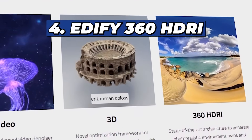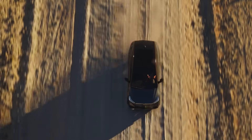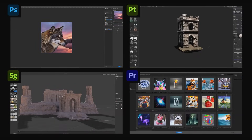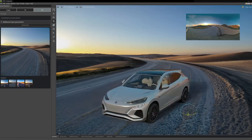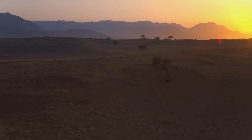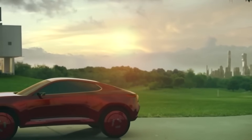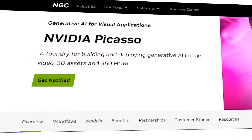Number 4: Edify 360 HDRI. The Edify 360 HDRI is a game-changer for those seeking immersive environments. This tool crafts photorealistic environmental maps and photodynamics for 3D scenes, all guided by simple text prompts. The environments generated are so realistic they can reflect any atmospheric condition — from bright sunny days to dramatic stormy nights.